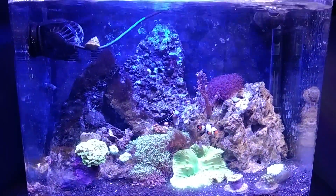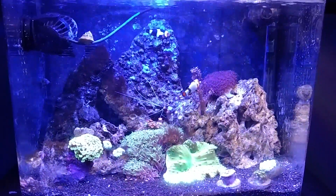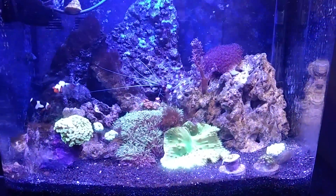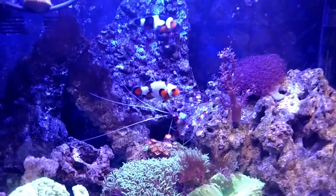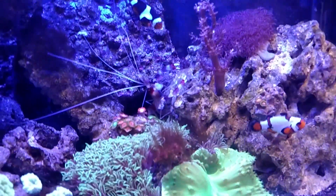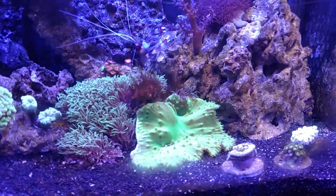It's been a while since I've posted an update about my saltwater nano reef tank. It's coming along pretty well actually. Everything has really come to life. It's kind of self-sufficient at the moment — I don't have to do much maintenance on it.